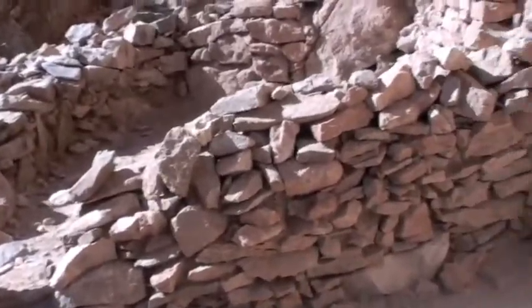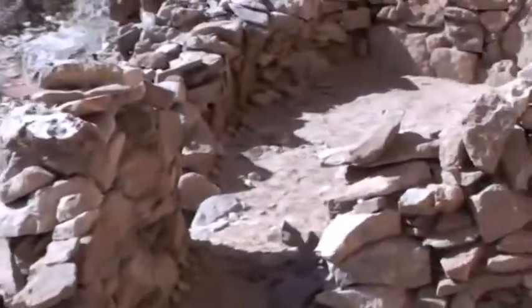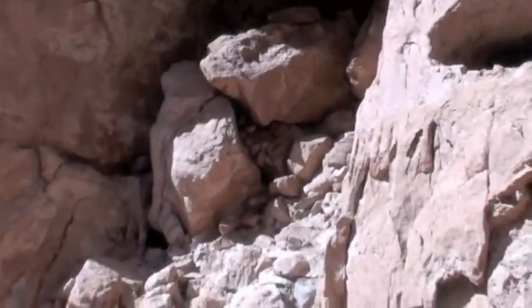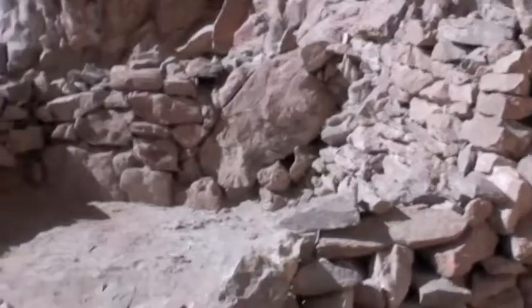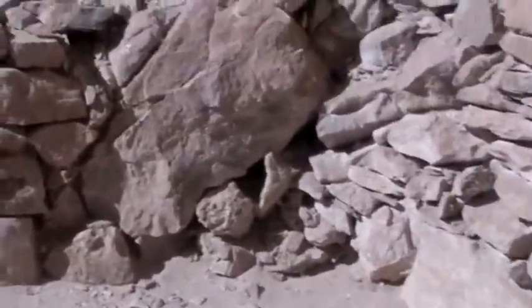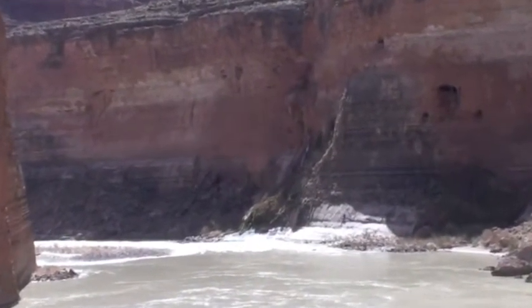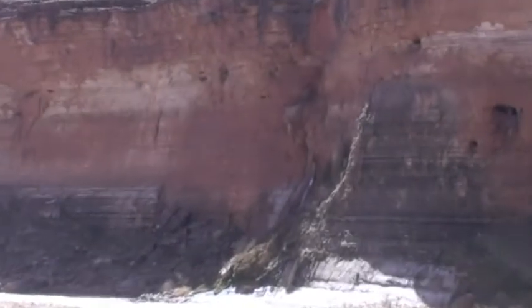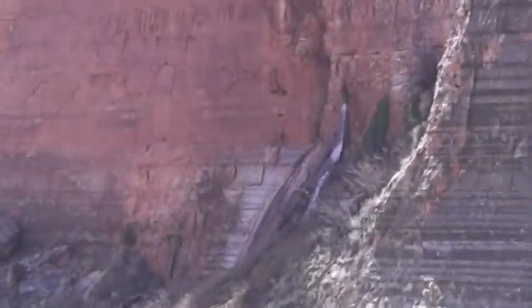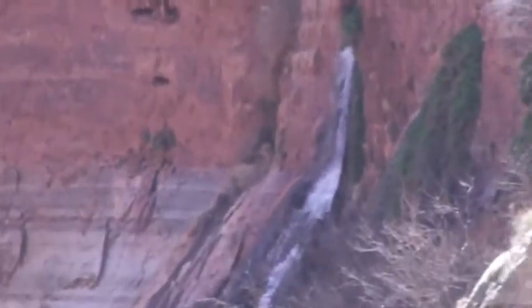Here we are up at that ruin — see the walls. It's not that great of one, but it's built back into a cave. There's water coming out of the side of the canyon right there.